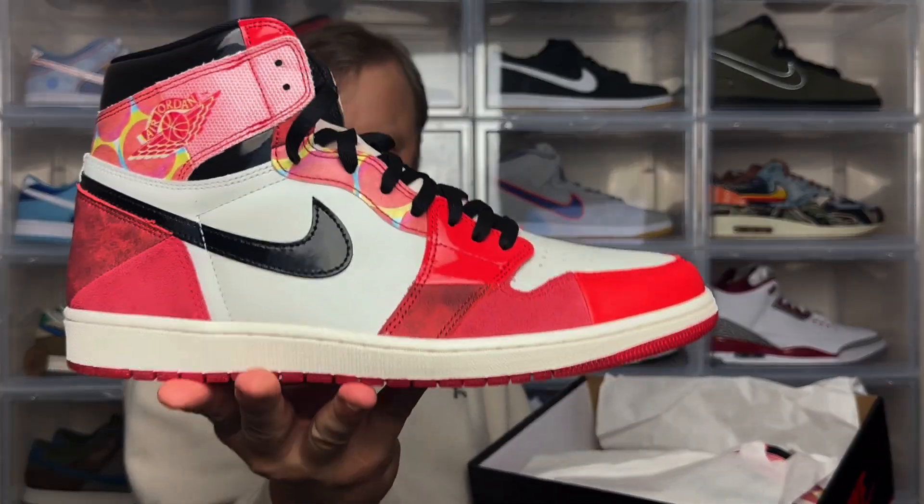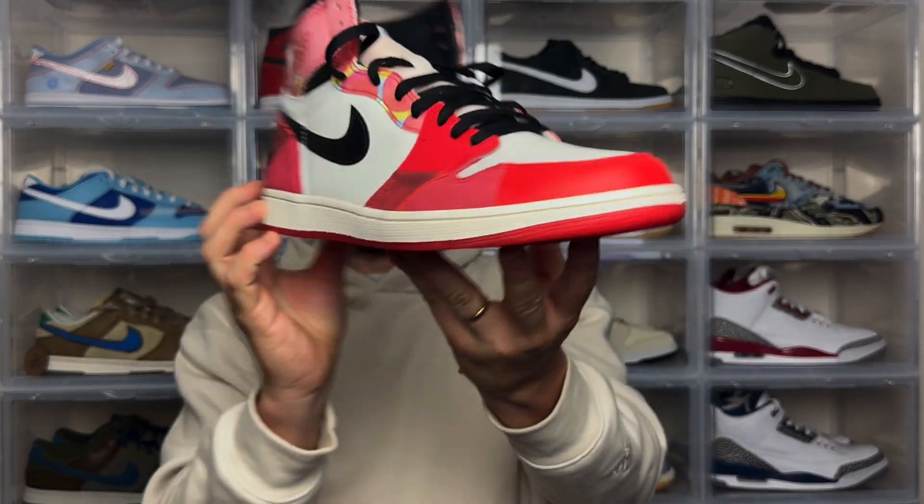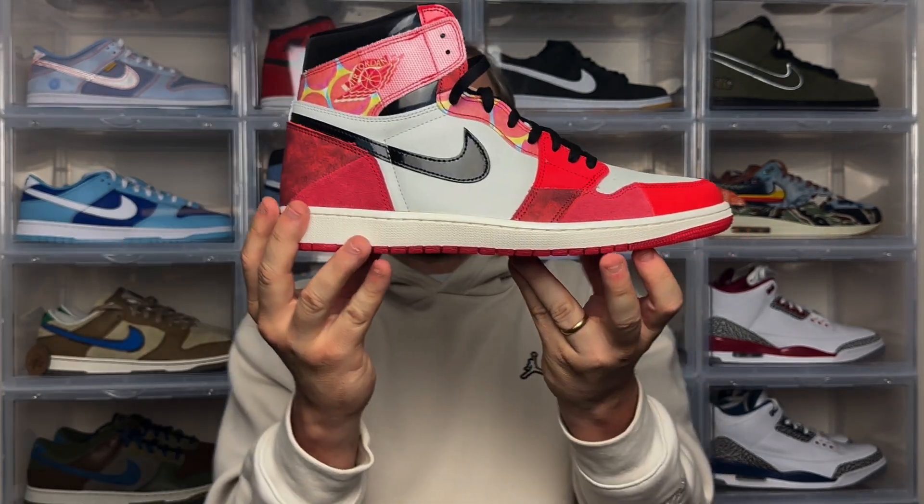Popping the lid, we get the standard tissue paper — it's got some tears in it but we don't really care about that. Peeling that back, here we have the Air Jordan 1 High OG Next Chapter. As you can see, it's got clear inspiration from the Chicago colorway with that red and white color blocking.